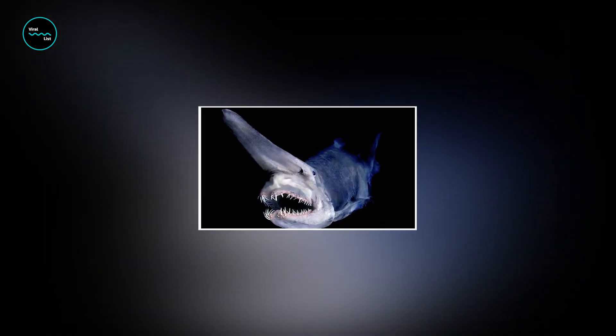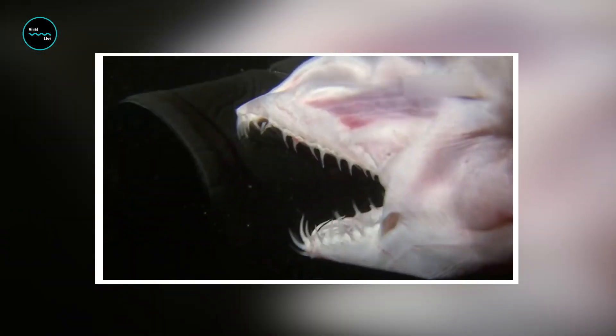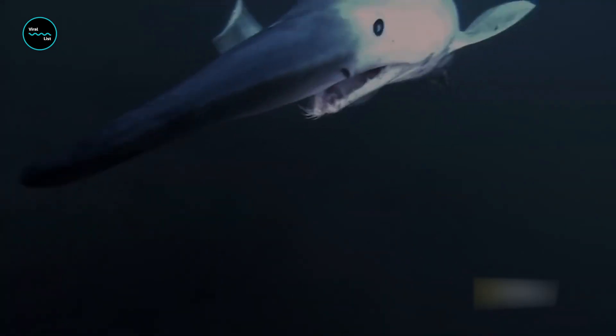A goblin shark's top and bottom teeth are attached to ligaments or bands of skin tissue tucked into its mouth. When prey is just out of reach, the shark extends the elastic tissue out of the mouth to nab the grub. This allows the animal to feed on teleost fish and squid, making the shark one jaw-dropping fish.